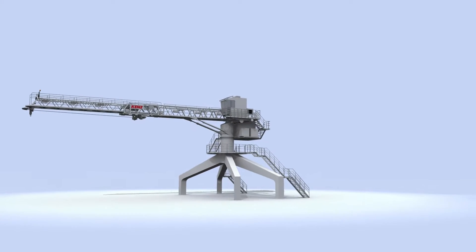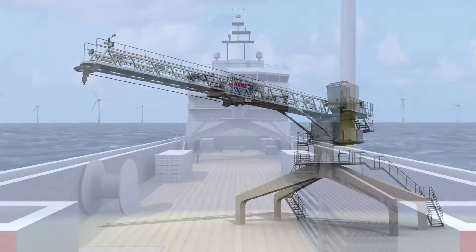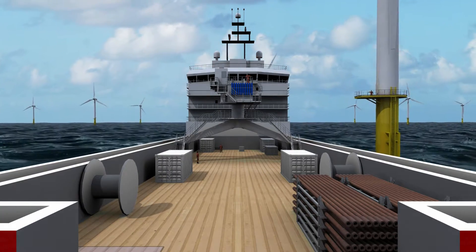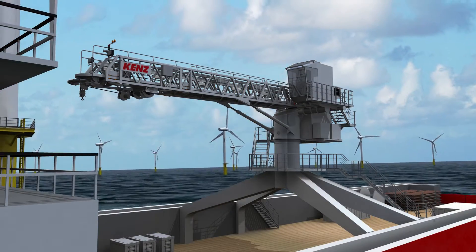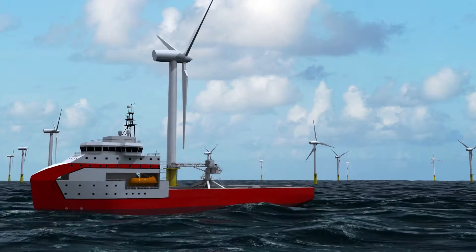Introducing the KENS Offshore Gangway for the wind industry. 3Motion Active Compensated with Bumper Docking System. Specially designed to transfer personnel to wind turbines or platform docks, on which the bumper can be pressed against.